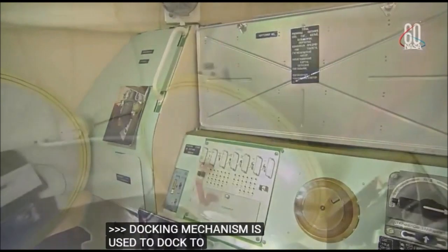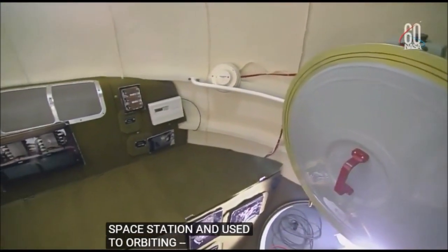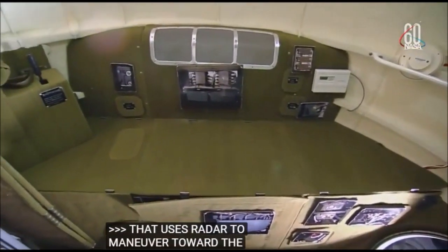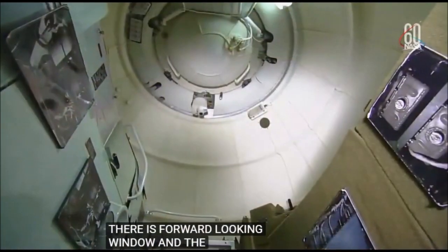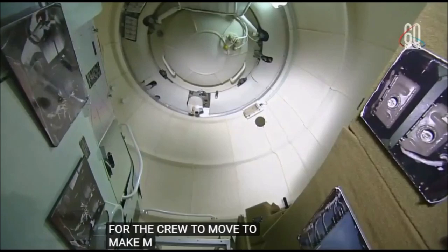The rendezvous antennas are used by the automated docking system, which uses radar to maneuver toward the space station for docking. There's also a forward-looking window in the module that the crew can use to take manual measurements of distance and closing speed with a laser range finder in the event of a failure with the rendezvous radar system.